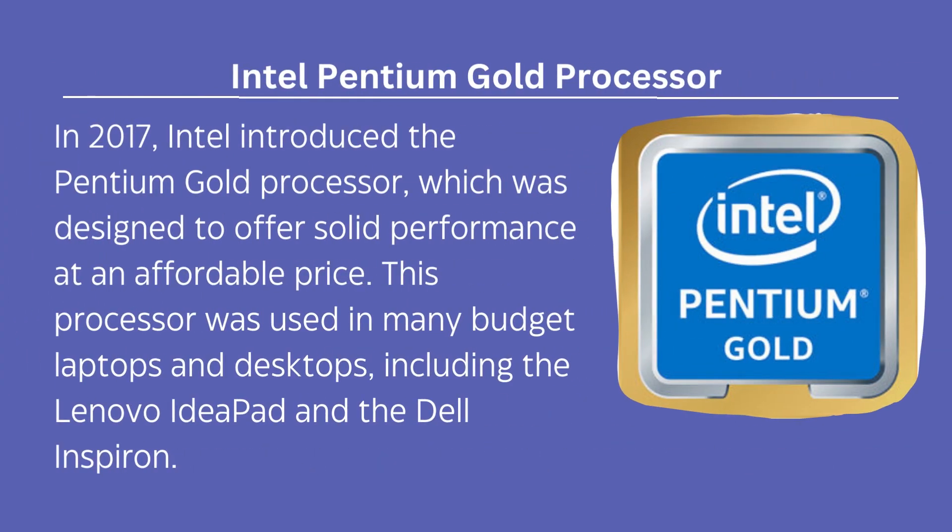In 2017, Intel introduced the Pentium Gold processor, which was designed to offer solid performance at an affordable price. This processor was used in many budget laptops and desktops, including the Lenovo IdeaPad and the Dell Inspiron.